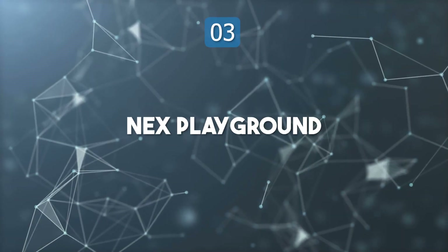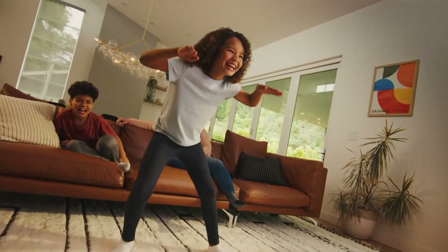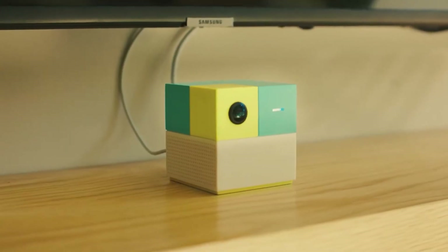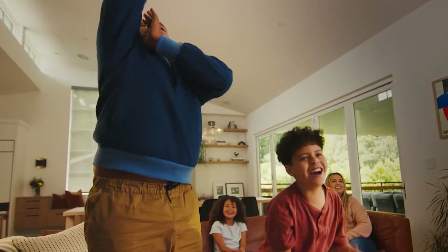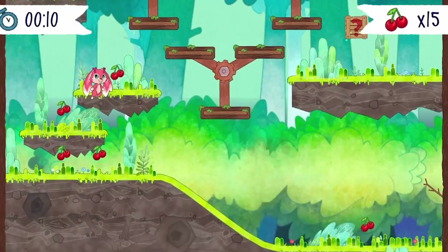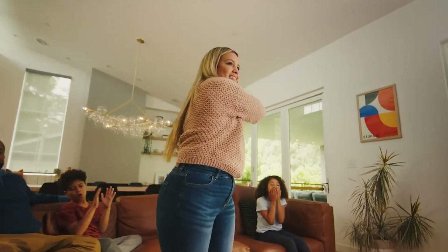Top 3: Next Playground. Next Playground introduces motion tracking gaming without the need for controllers or wearables. The console connects easily to any display via HDMI and uses an AI-powered wide-angle camera to capture real-time body movement. Up to four players can participate simultaneously, making it perfect for family fun or social gatherings. The device encourages physical activity while maintaining the immersive experience of gaming. Its sleek design and portability make it a great addition to any living room or travel setup.